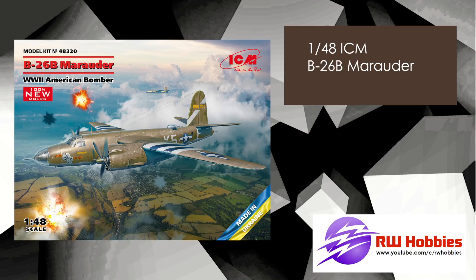B-26B Marauder — I think I just missed this off last month's video; it was announced a couple of days after I did that video. The Marauder in 48th scale is something a lot of the modelling community have been asking for, and here it is from ICM. I'm sure it'll be a fantastic kit to build, probably with some engine detail, all new tooling and moulding. It should be out in the first half of 2023.